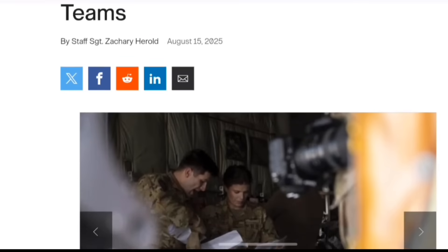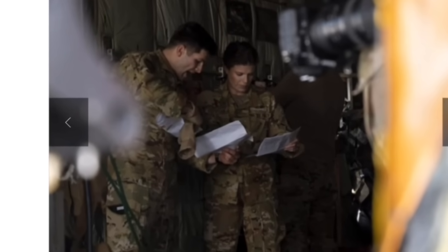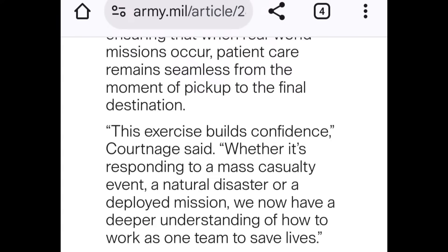Looking behind the scenes at what Wyoming's military is doing — on August 15th they discussed aeromedical evacuations, getting people on planes. The Wyoming Guard exercise builds readiness for aeromedical evacuation teams. The exercise builds confidence — whether it's responding to a mass casualty event, a natural disaster, or a deploy mission — they now have a deeper understanding of how to work as one to save lives.